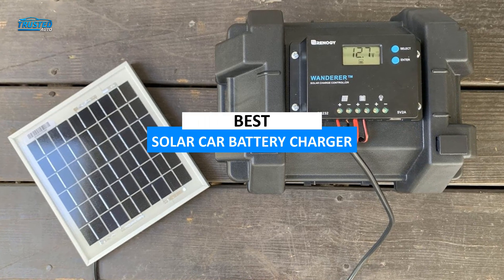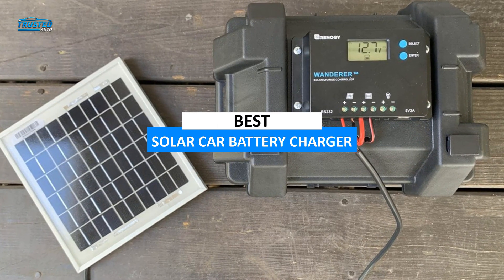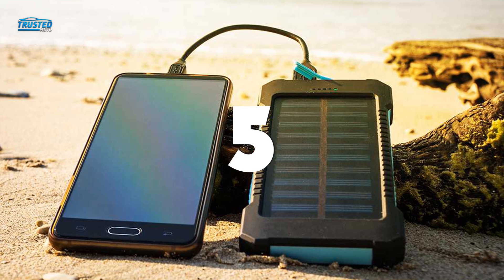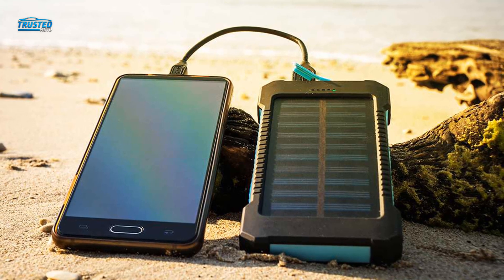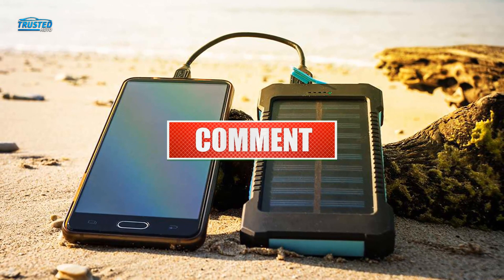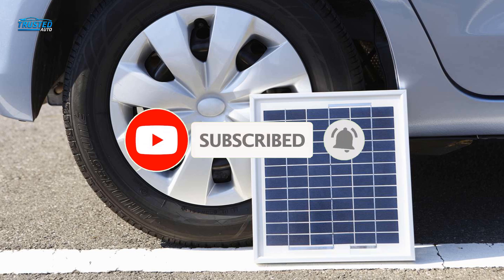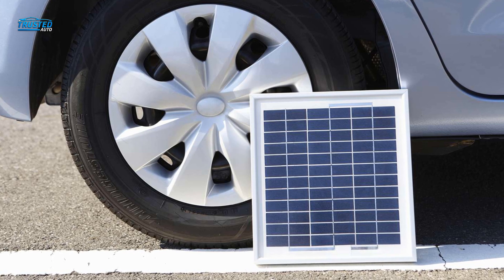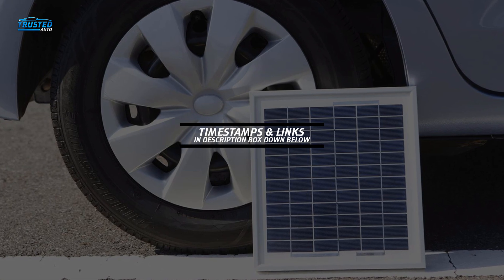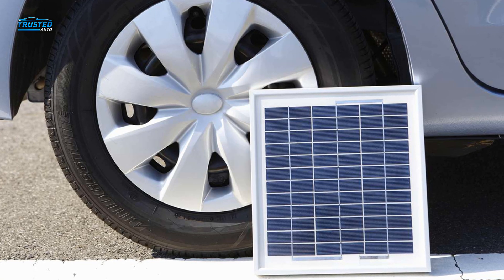In this video, we are going to talk about a variety of the best solar car battery chargers in 2023. Watch the video till the end and let us know in the comment section if you like the video. Don't forget to press thumbs up and subscribe to our channel. Each of the products has its link below in the description box so you can find more information about them. So without any further ado, let's begin.